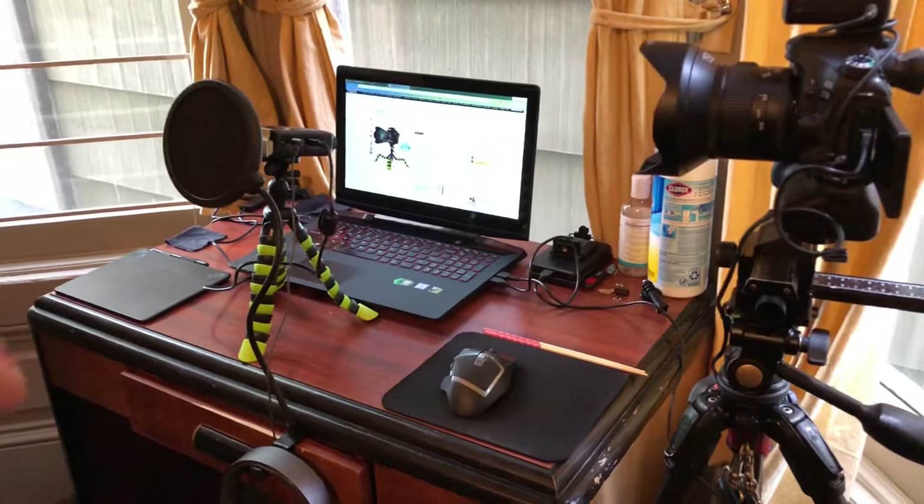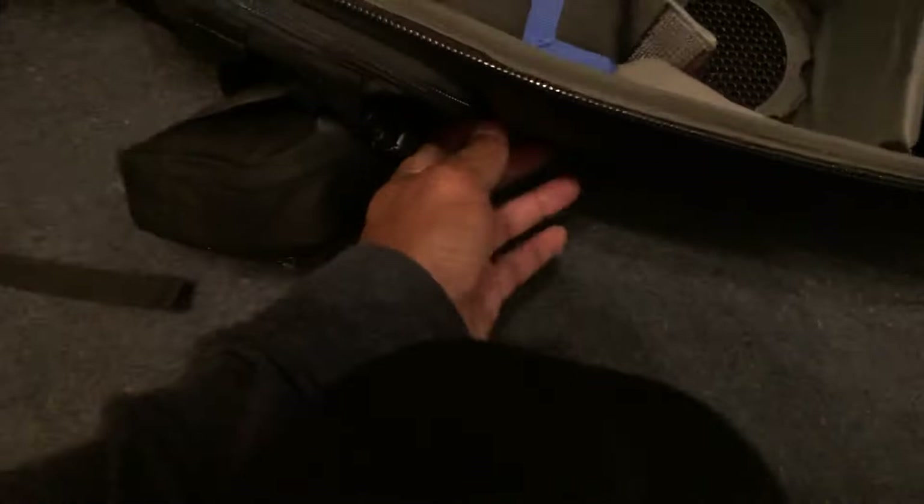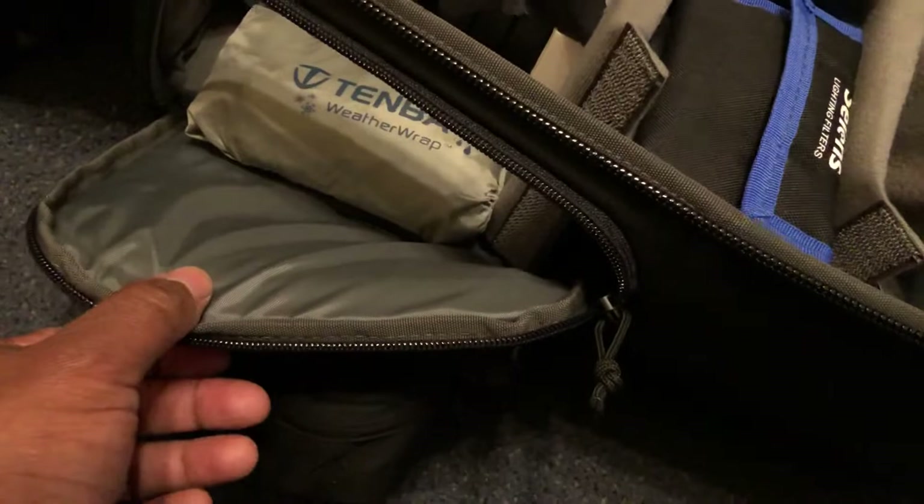The camera bag — the 10B 32L — is amazing, it really is. Look at that. I don't even have the 80D in here right now, but the 80D goes on this side, so when I need to open the bag and quickly access the camera, I can access it from the side, which is great.